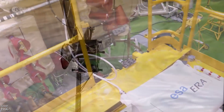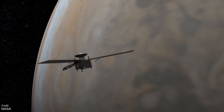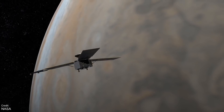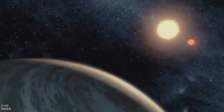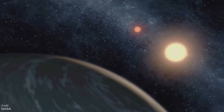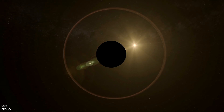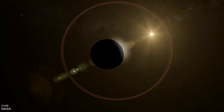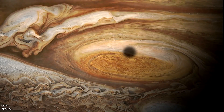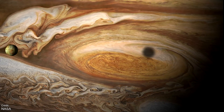Another thing happening this week is the 35th perijove of the Juno spacecraft, which will take place on the 20th of July and will mark the beginning of Juno's second mission extension. The spacecraft will now continue its studies of Jupiter until at least September 2025, and this new mission expansion will see it explore both Jupiter and its rings and moons, with multiple rendezvous planned for three of the Galilean moons: Ganymede, Europa, and Io. Good luck to our most distant planetary orbiter.